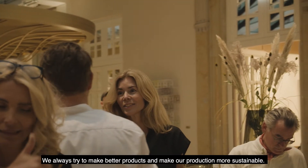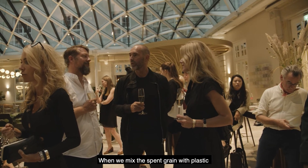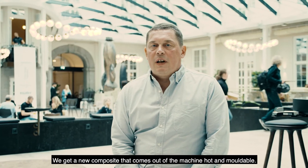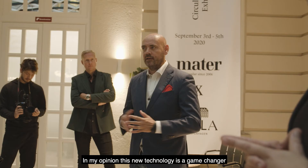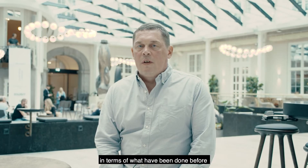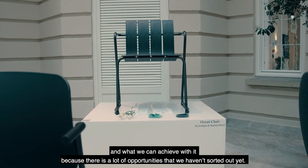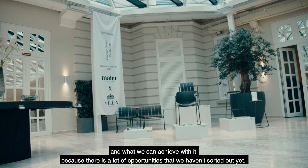When we mix the spent grain with plastic — or it could also be coffee — we get a new composite that comes out of the machine, hot and moldable. In my opinion this new technology is a game changer in terms of what has been done before and also what we can achieve with it, because there's a ton of possibilities that we haven't sorted out yet and that can be done.